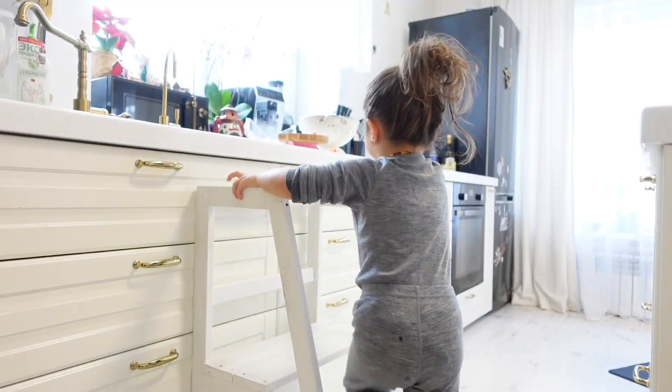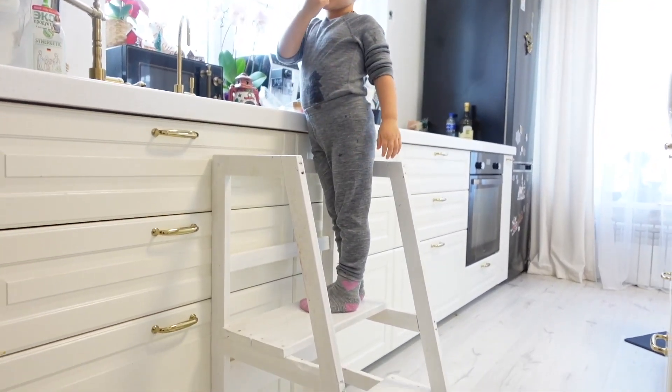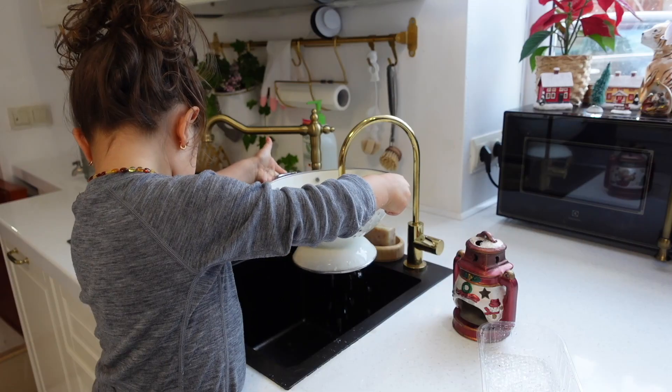A Learning Tower provides children with a safe place to engage in daily activities and tasks at counter height. It fosters independence, practical life skills, and social interactions while also promoting confidence and inclusion in family routines. We used Learning Towers with both of my children — it was a must-have. We still use the Learning Tower with my son and he loves to join me whenever I do the dishes or cook something yummy.